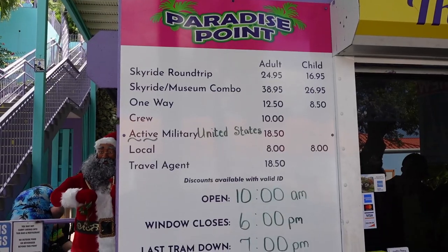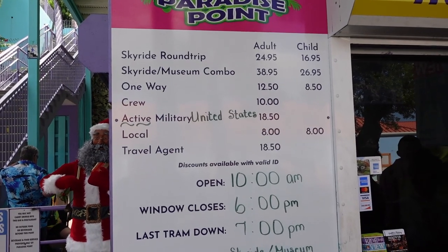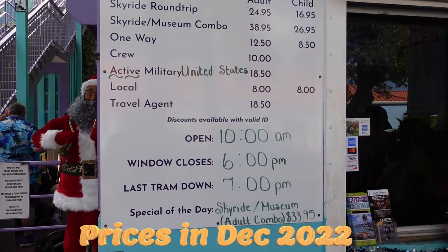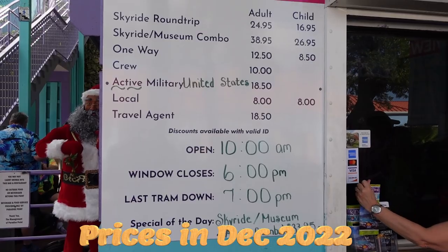You can purchase your tickets for the sky ride on your ship or at the sky ride itself. If you purchase at the sky ride, tickets are $24.95 for adults, $16.95 for children ages 6 to 12, and children under 6 ride for free.